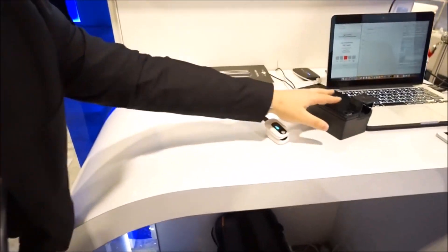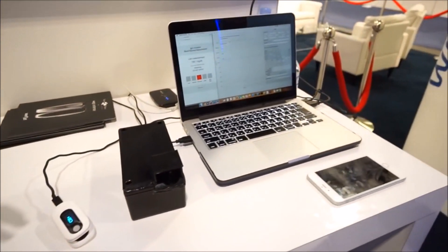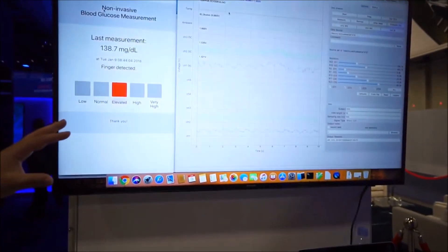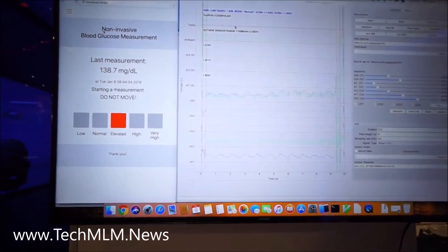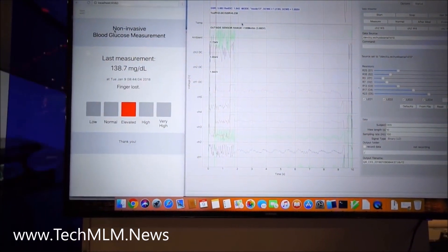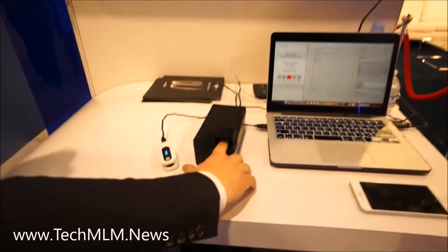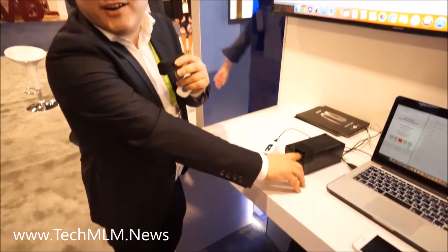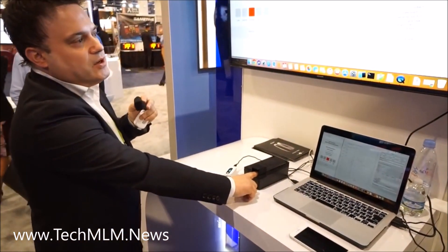This is a laboratory prototype that we have used for all the research and development. Here on the monitor we have the laboratory software showing the reading of the sugar trend in the blood. You put a finger on this device — it looks very rough, but this is our research and development work.